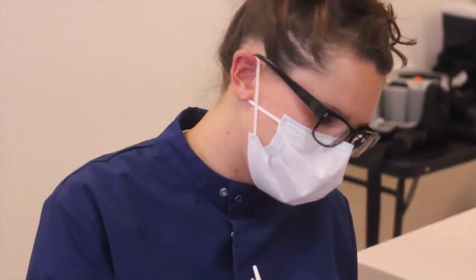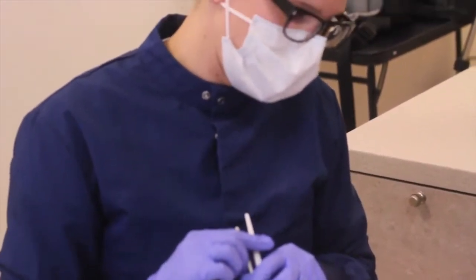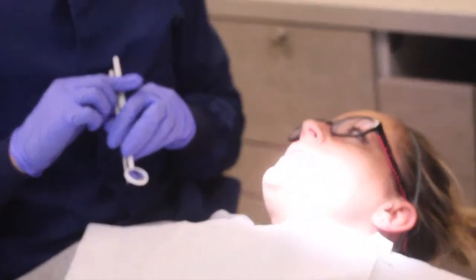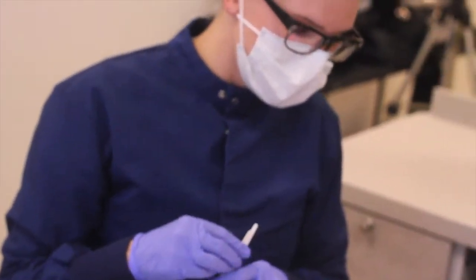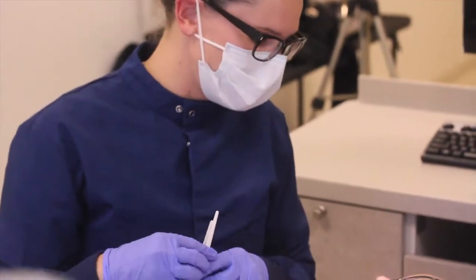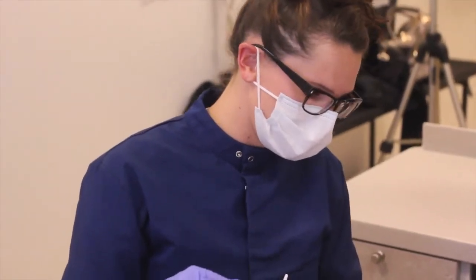That concludes your whole mouth, but we do have a lot of bleeding going on. You said that happens when you brush at home? Yeah, that always happens. Well, it may be typical, but it's not normal. What we try to do is really increase the health of your gingiva to stop all the bleeding whatsoever.